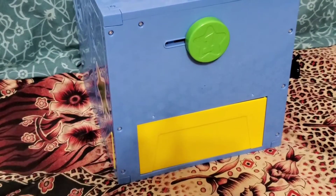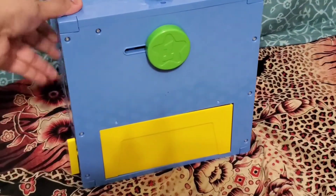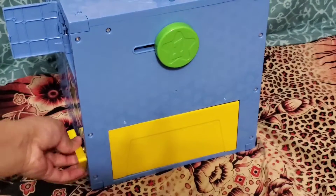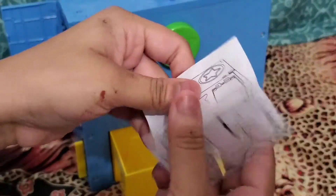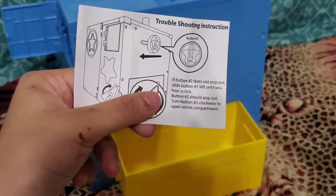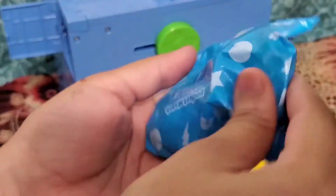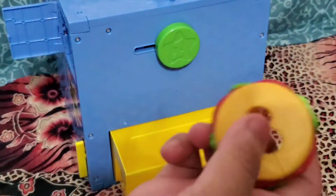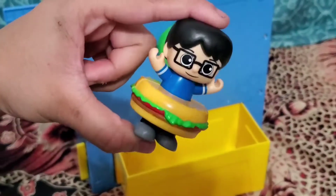Let's open number two. Turning the drawer. Inside this one we also have instructions for when there is troubleshooting with the box. Let's see who we get inside this one. We got Ryan's daddy! And we also got a burger. Let's clip it on him. And here is Burger Daddy.